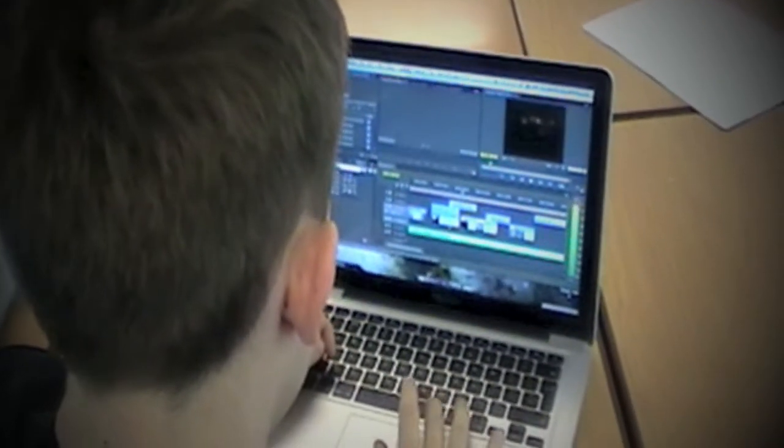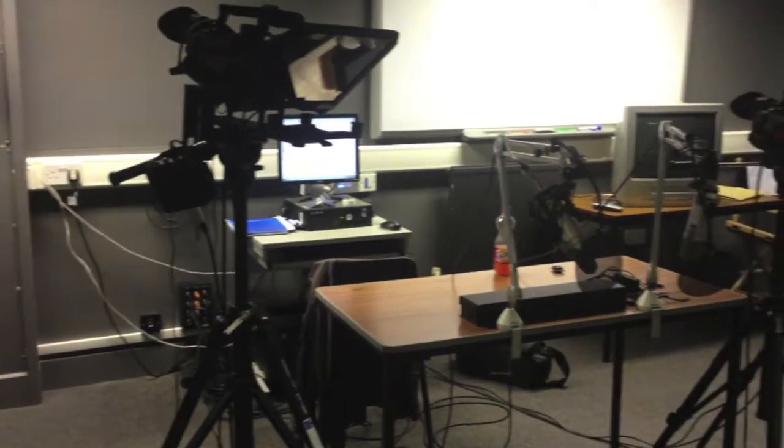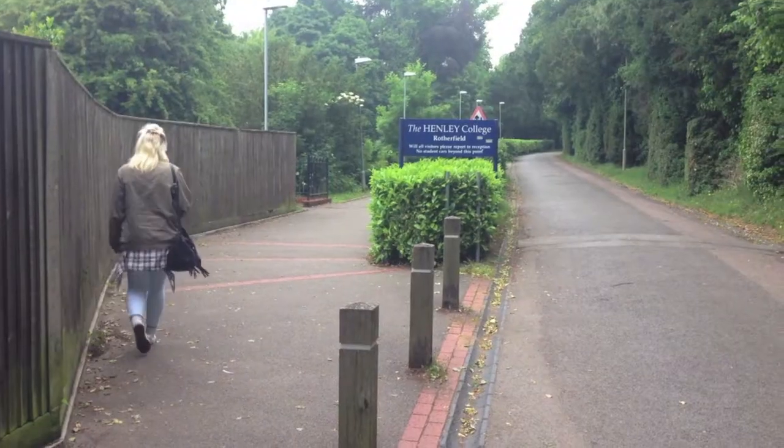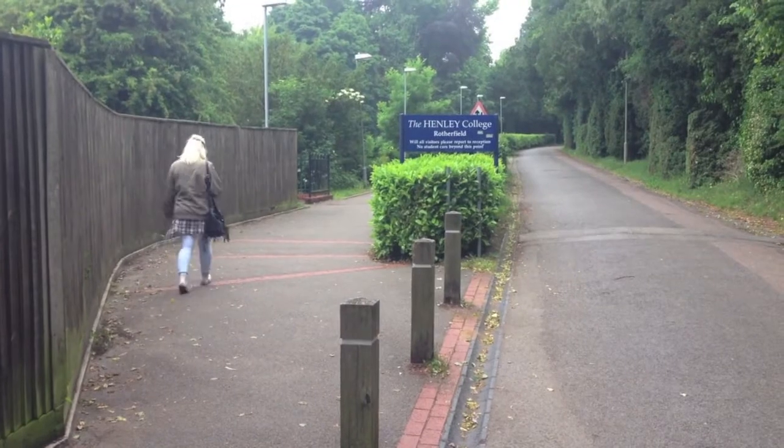So if you are interested in media and have a grade C in English, don't just watch your favourite programmes — get involved in how they're created. Apply today to study the Creative Media Diploma at Henley College.